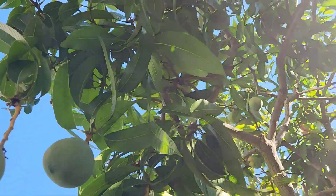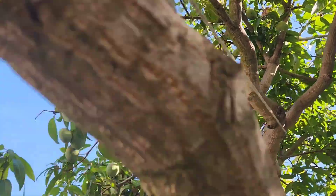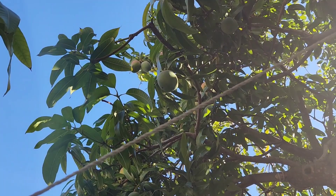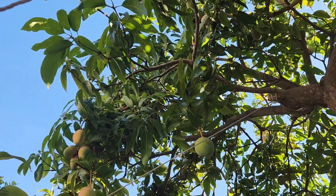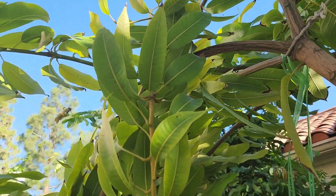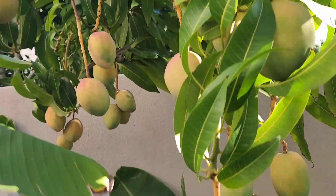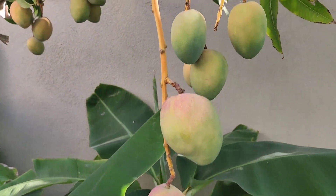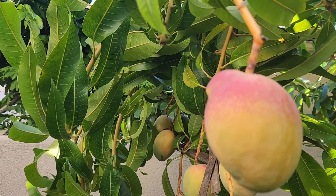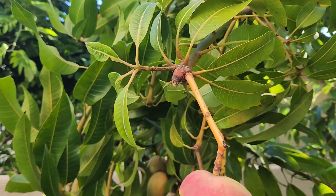The fruits themselves look like the classic coloring you get from classic Florida mangoes. It has that nice red blush of red, orange, yellow, and green. This side of the tree right here is actually facing west, so it's getting a lot of sun exposure, and you can see that amazingly beautiful, gorgeous red blush that the fruit has.